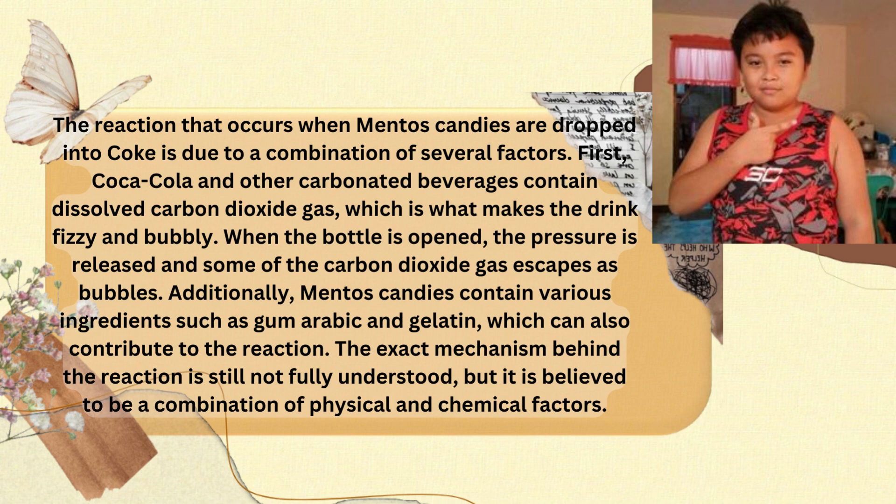Additionally, Mentos contain various ingredients such as gum arabic and gelatin, which can also contribute to the reaction. The exact mechanism behind the reaction is still not fully understood, but it is believed to be a combination of physical and chemical factors.